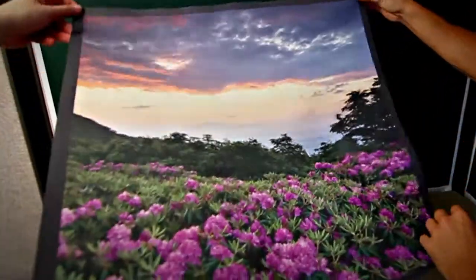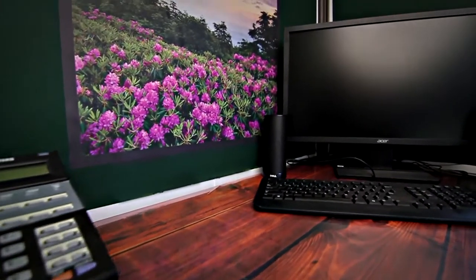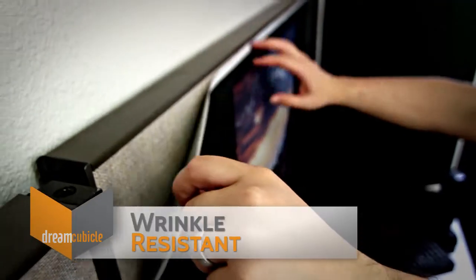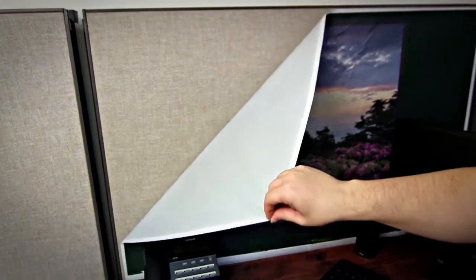Easy Stick Cubicle Decor Fabric allows individuals and companies to economically personalize their workspace. Easy Stick is a tough but lightweight polyester fabric that is tear, wrinkle, and fade resistant, and has been designed to adhere to fabric covered cubicles.